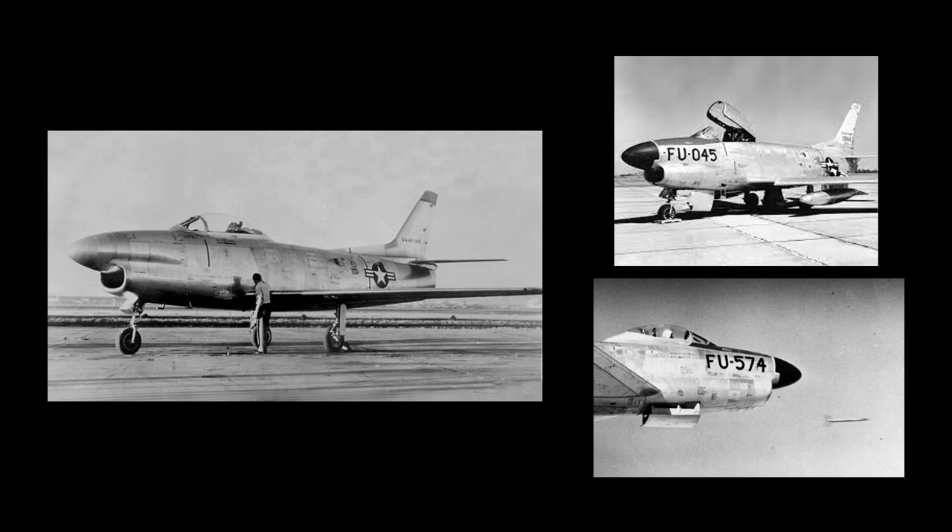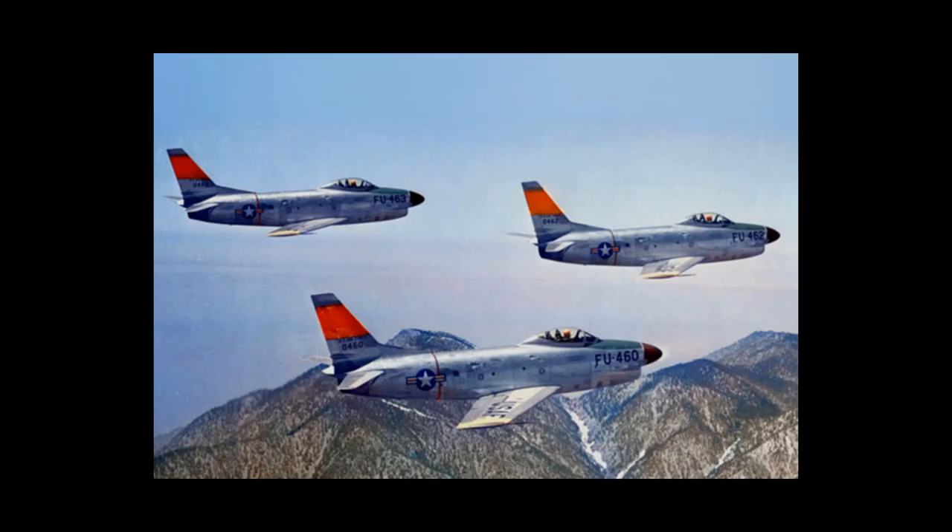The F-86L was an upgrade of the F-86D with a number of improvements. A total of 981 F-86D planes were converted to the F-86L. A total of 2,847 F-86D, K, and L models were produced between 1952 and 1965. The U.S. Air Force had phased out its Saber Dog fleet by June of 1961, and the last of these aircraft were retired by the Air National Guard in 1965.